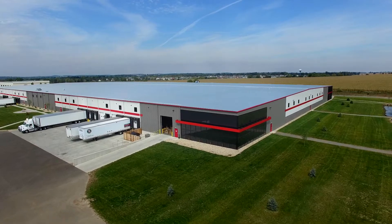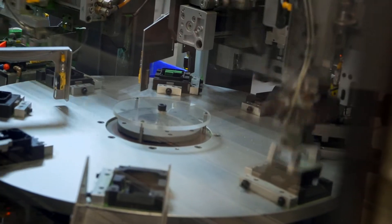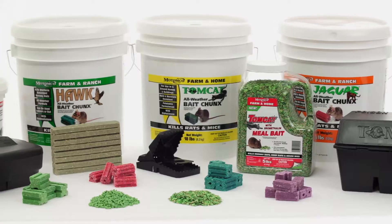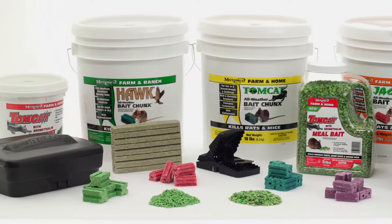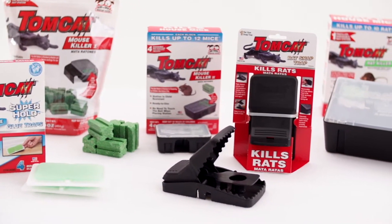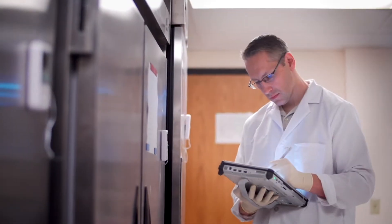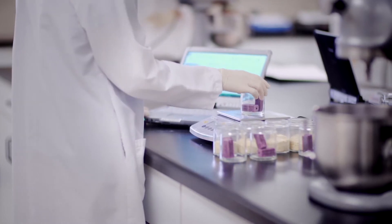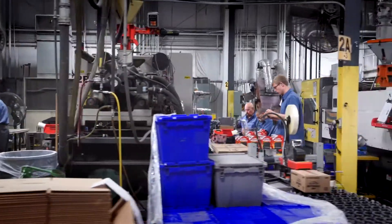Bell Laboratories is the world leader in rodent control technology. With products for pest control professionals, products for farmers and livestock producers, and products for homeowners, vertical integration allows us to maintain the highest standards for quality and customer service through every step of the process.